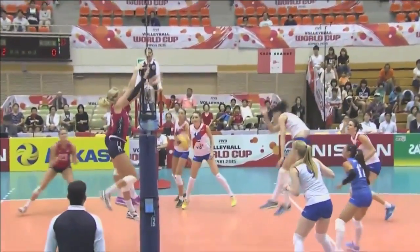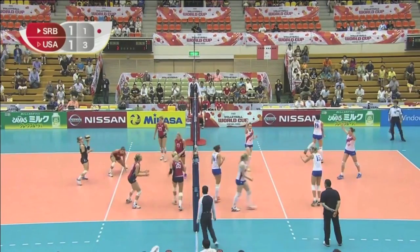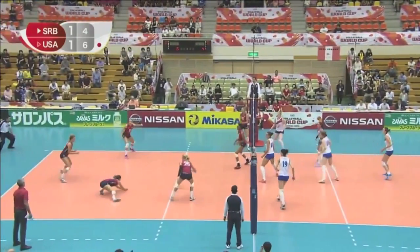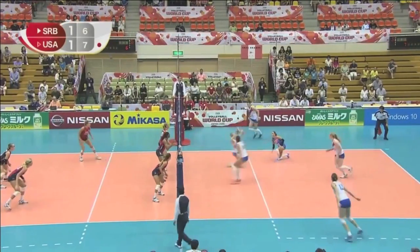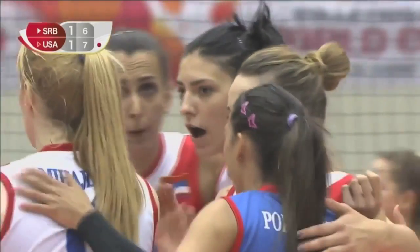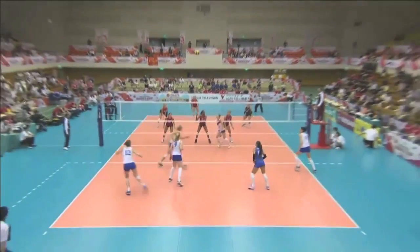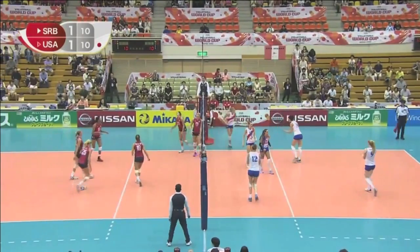Just before we had this set underway, Serbia have been out-blocking the USA. That's changed now. Lowe gets a swing and she's put down — the ball wasn't high enough or wide enough for her. Great work. You can see that ball not wide enough for Lowe. Milhajlovic gets the wrap on that one. Nice hands from Milhajlovic, good finish from Stavanovic.